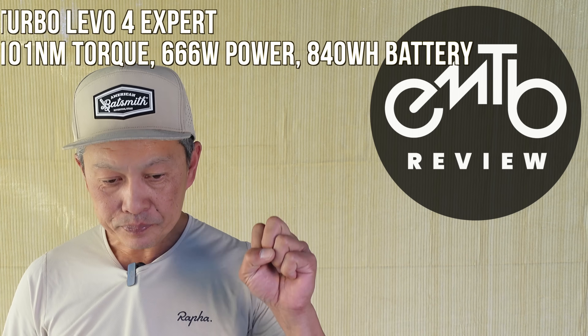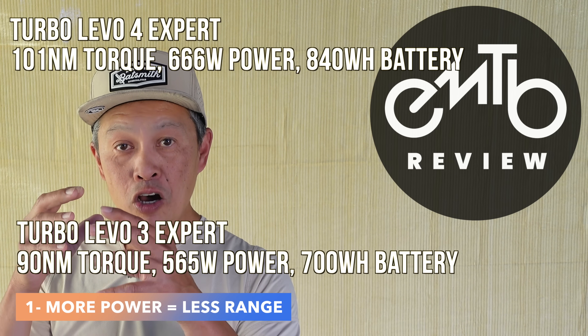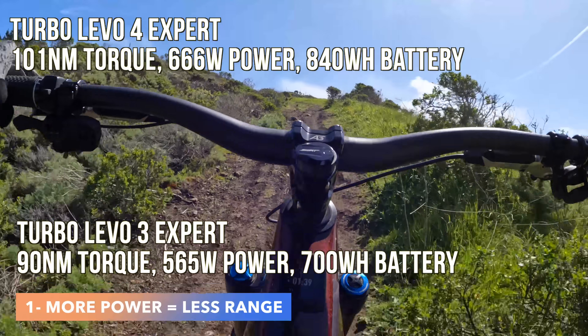So, three reasons. The first reason — the obvious one — is we have more power: 720 watts of power, more torque. When you tap into that power, it's going to use up more of the battery and you're not going to see more range.